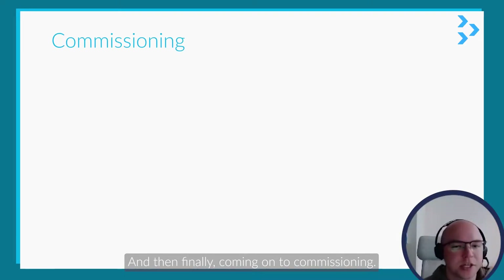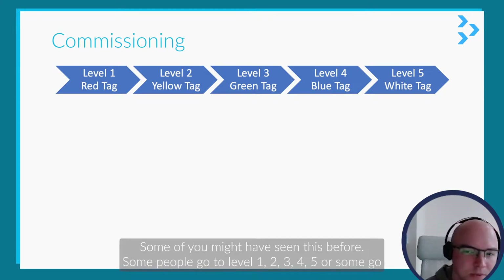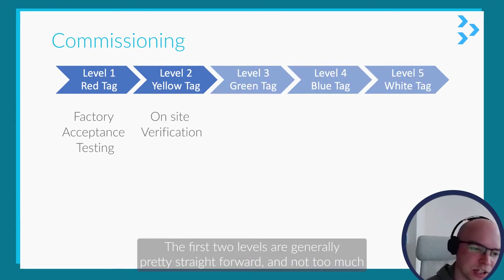Coming on to commissioning — commissioning is quite complex for data centers and there's a five-level system. Some of you might have seen this before; some people go by level one, two, three, four, or five, and some go red tag to white tag. The first two levels are generally pretty straightforward and not too much time is put to them.